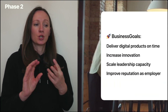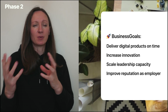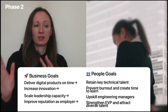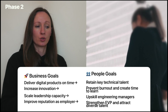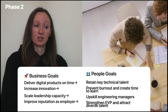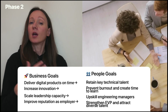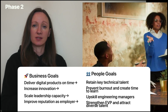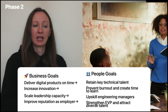The CTO's business goals include: deliver digital products on time, increase innovation, scale leadership capacity, and improve reputation as an employer. In terms of people focus: to deliver products on time, we could propose retaining key technical talent. To increase innovation, we could look at preventing burnout and creating time to learn. To scale leadership capacity, we could upskill engineering managers. And to improve reputation as employer, we'd discuss strengthening the EVP — employee value proposition — and attracting diverse talent.